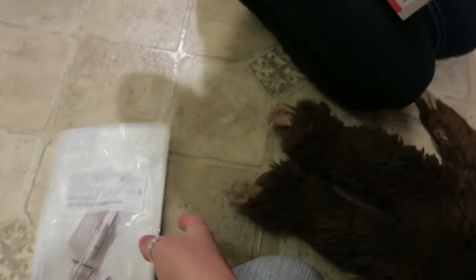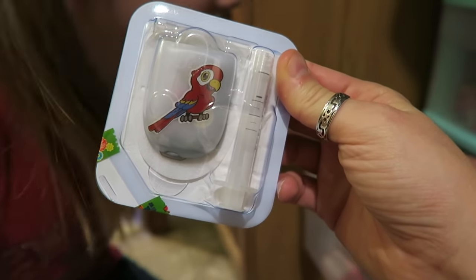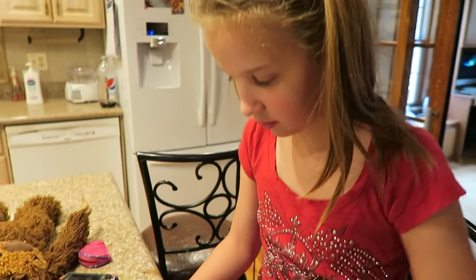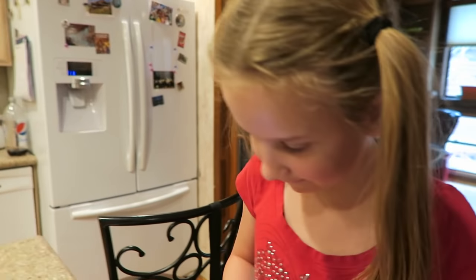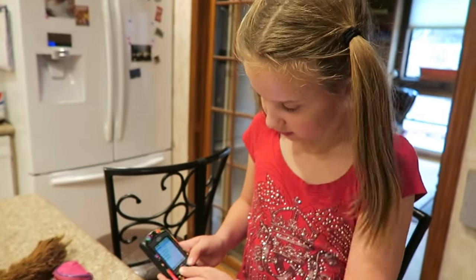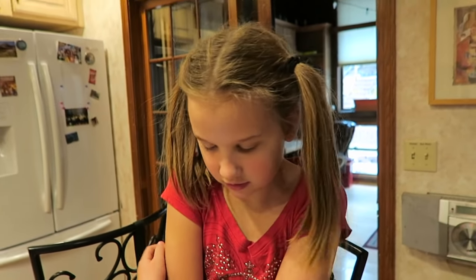Here's what we need to put the Dexcom on, and this is the Omnipod insulin pump she's chosen today — it has a little parrot on it, very cute. We also have blind bags to make it a little easier on her and give her a reward for being so brave. Now Aspen's going to deactivate her Dexcom and her Omnipod so they're ready to take off.